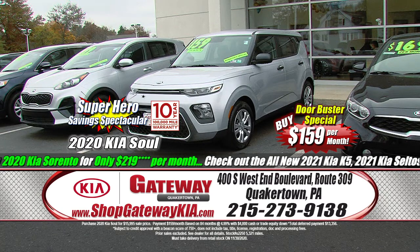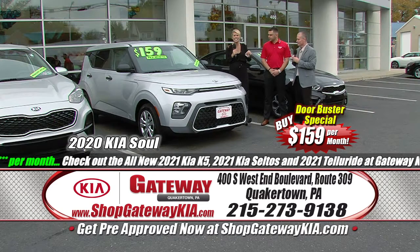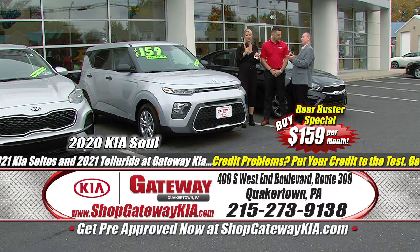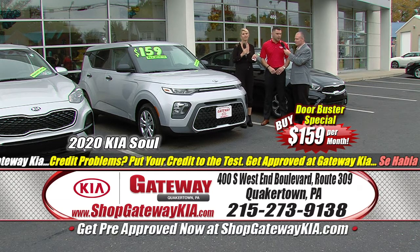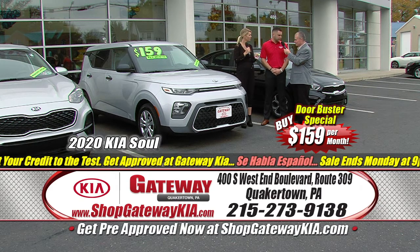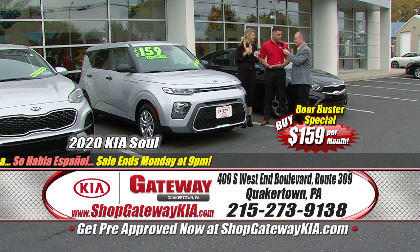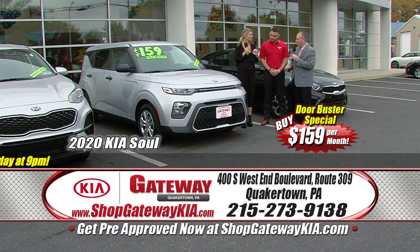What are you standing next to there, Taylor? It's $159 a month for a Kia Soul — this is in gorgeous condition. $159 a month on a 2020 Kia Soul with Apple CarPlay, backup camera, Android Auto, the whole nine yards. Original MSRP of $20,115 — I'm going to save you $4,120 right off the bat and sell it to you for $15,995. And again, you're not leasing it, not watching your miles, not bringing it back. You are owning this car for $159 a month.